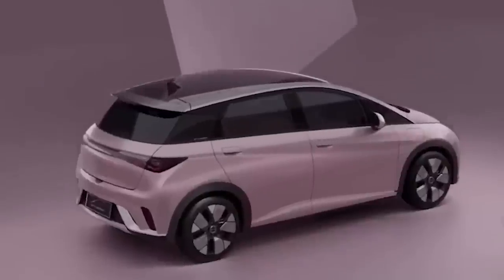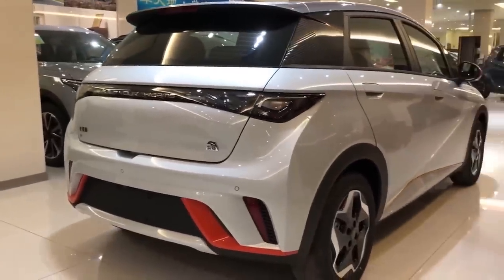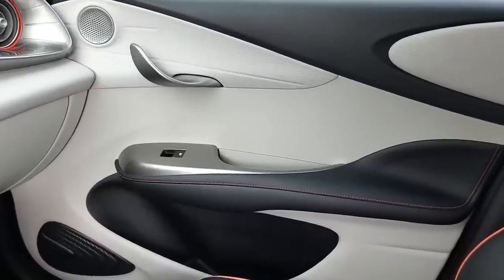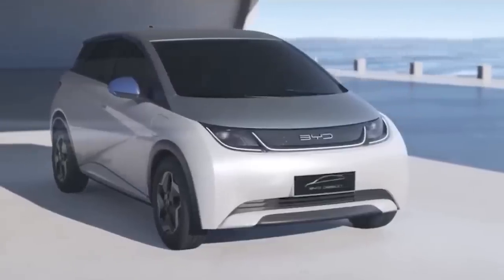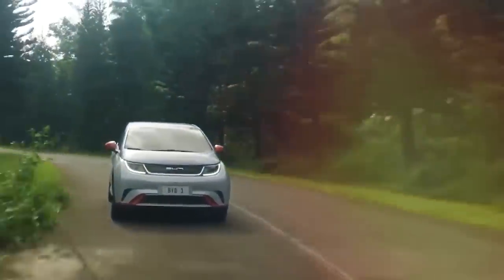The Seagull's sides feature a rising beltline that has a sharp kick right behind the B-pillar, which makes the rear windows noticeably small. The right side front wing houses the charging port, and the gray cladding on the wheel arches and door panels, as well as the crossover-like wheels, add a touch of ruggedness to the car's design. The flush door handles appear to be cost-effective pull-type units, which is a smart move by BYD.